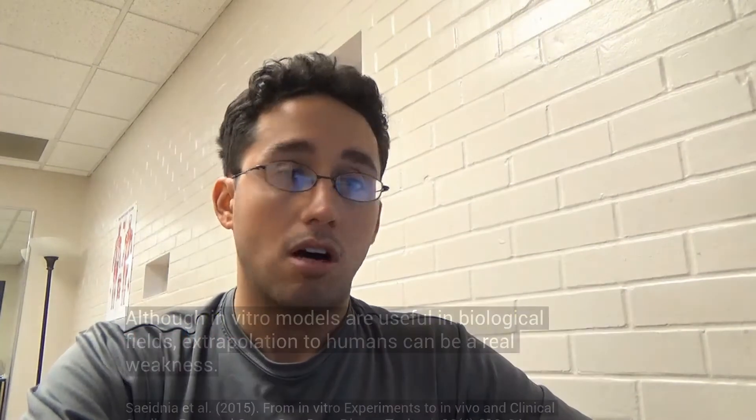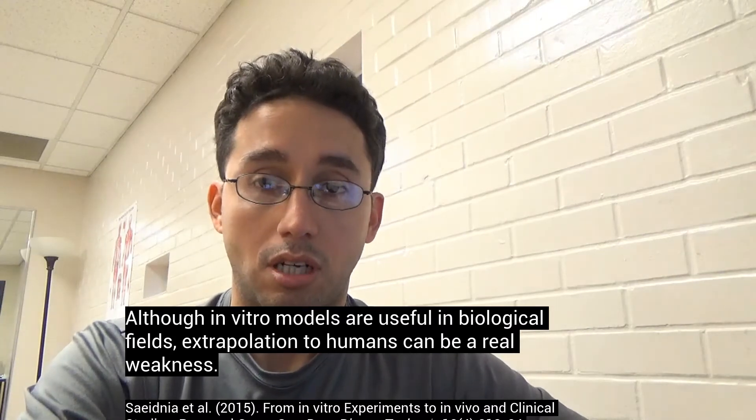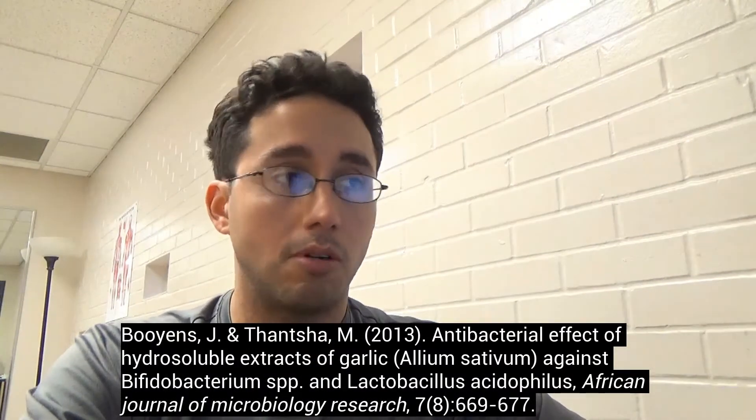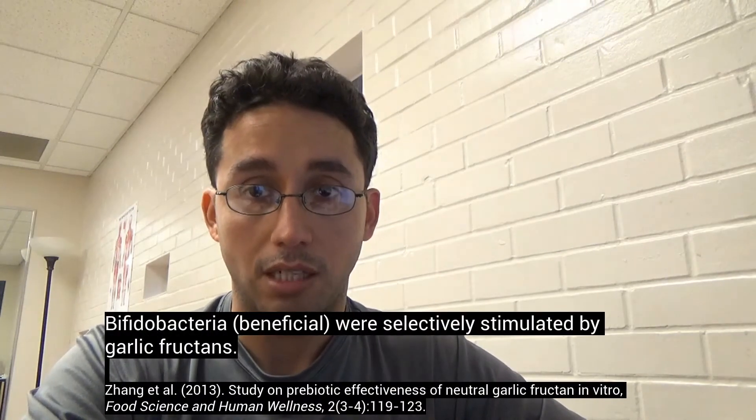However, there are a few in vitro studies — and in vitro refers to a petri dish or test tube study, taken outside of a living organism or biological system, as opposed to in vivo studies. A few in vitro studies from the same lab have shown that an aqueous garlic extract can kill off some of our bifido bacteria, which is one of the good strains. However, there are other in vitro studies that have shown that garlic actually increases bifido bacteria.